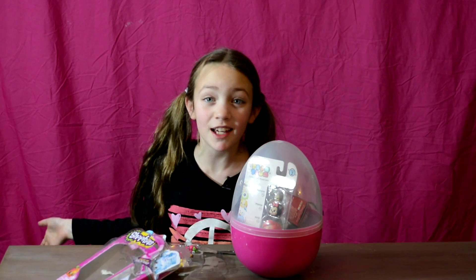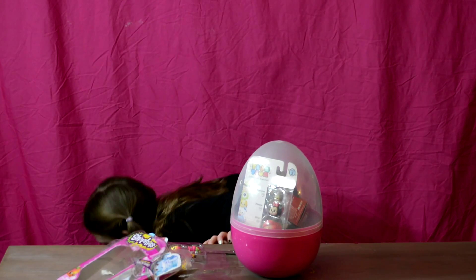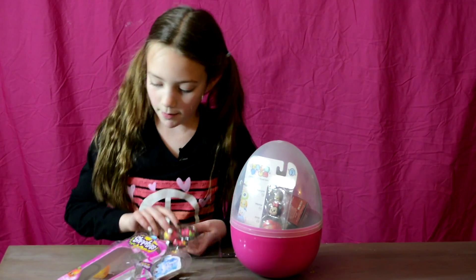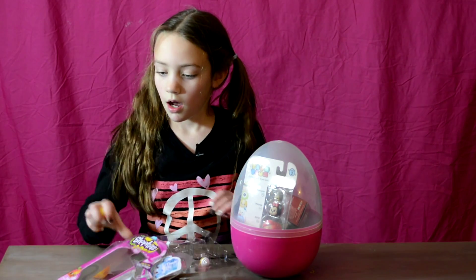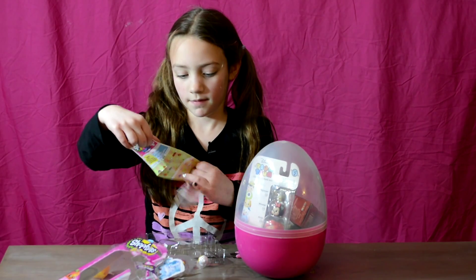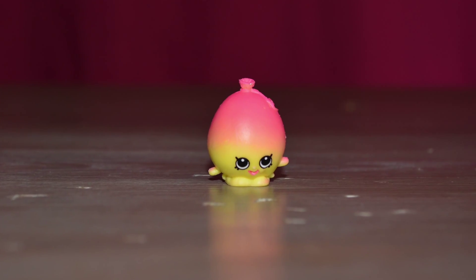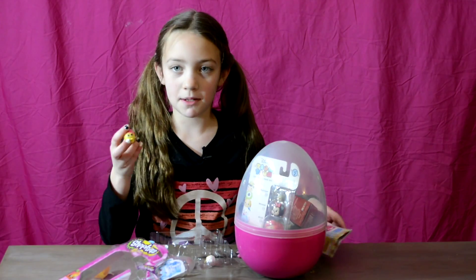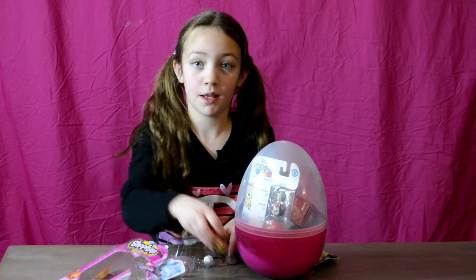I can't get a limited edition if I can't get the blind bag that just flew across the room. It doesn't look like a limited edition, but we will open that. First, I will show you the first Shopkin. I don't actually know the name of this Shopkin, but let's look — this is June Balloon, and this is the pink and yellow one. June Balloon is pretty much the whole reason I got this five pack, because I really, really wanted the balloon.